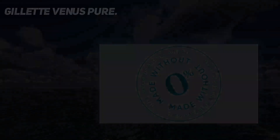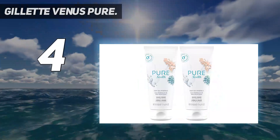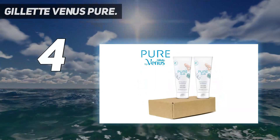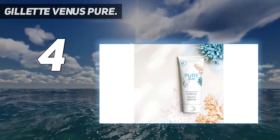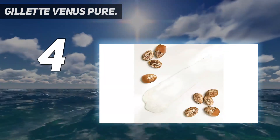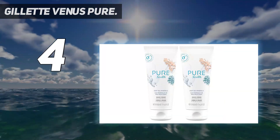Coming in at number four: Gillette Venus Pure. Gillette has been synonymous with shaving for over 120 years, so it's no surprise this shaving cream made our list. If you're looking for a drugstore shaving cream that will do the job, this could be the perfect product for you. Formulated specially for women, the Gillette Venus Pure Manuka Honey and Vanilla Shaving Cream protects your skin, moisturizes, and smells heavenly.